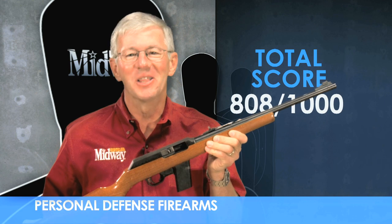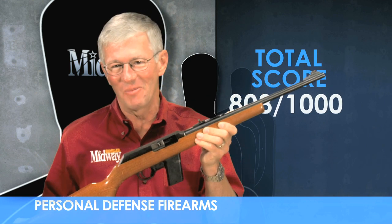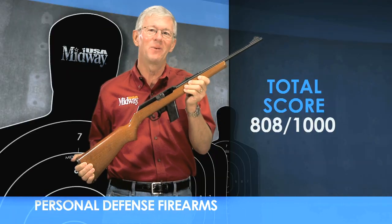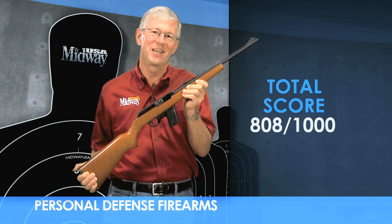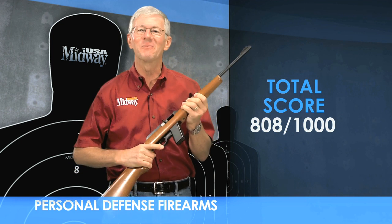So there you have it — the Marlin Model 9 Camp Carbine. It rates extremely well overall as a personal defense firearm in three important areas. I'm Larry Potterfield with MidwayUSA, and that's the way it is.